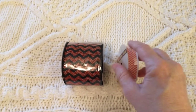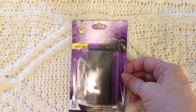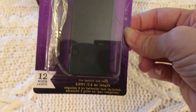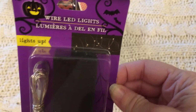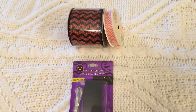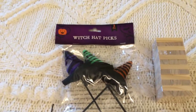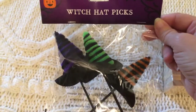I also picked up this set of wire LED lights. They are clear and require batteries, but I love the way they looked in the picture and thought I'd give them a go for some of my Halloween decorations.